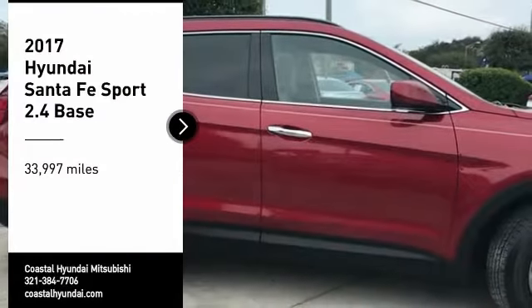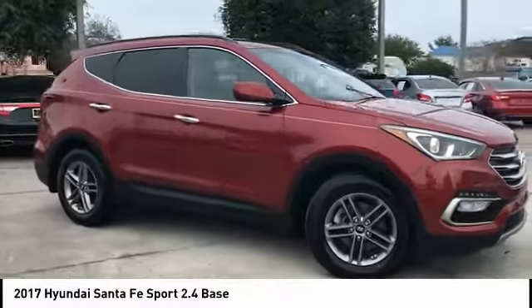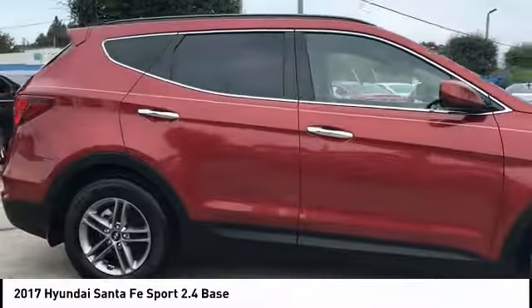You are going to love the 2017 Santa Fe. Style. Quality. Performance. Value. Need we say more?